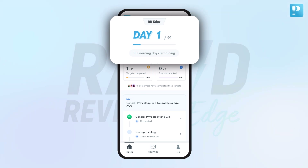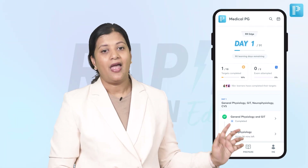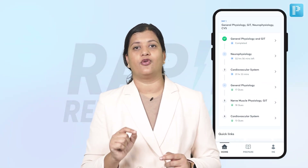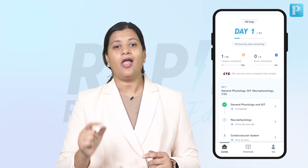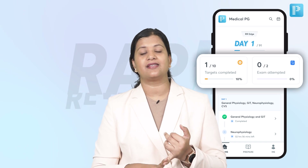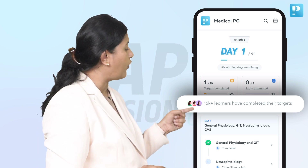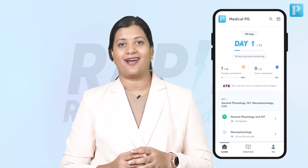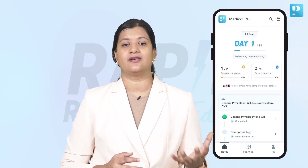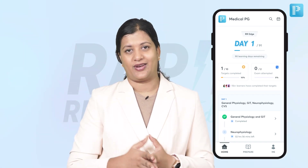At the top, you will have the number of days that have been completed and the number of days that are pending in this revision module. At the bottom, you will see your daily targets that you have to complete in the synchronous plan. At the front, you will see your progress — how many days, targets, and exams you have completed. And just to motivate you, there is a small tab above the daily target tab that helps you compare and understand what other learners and peers are doing and how many targets they have completed.